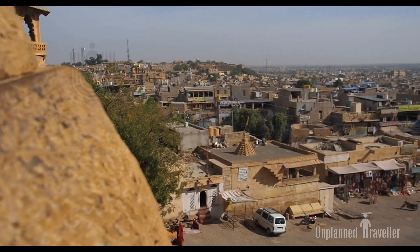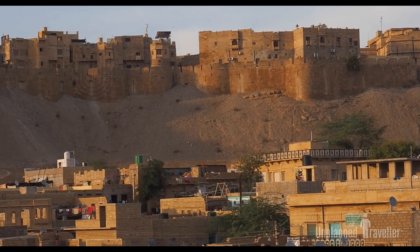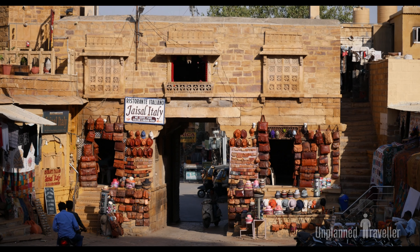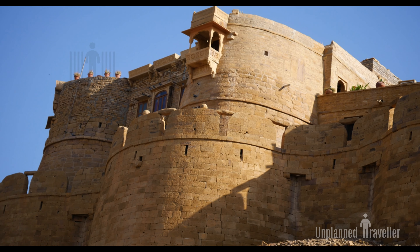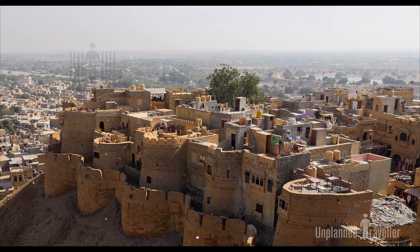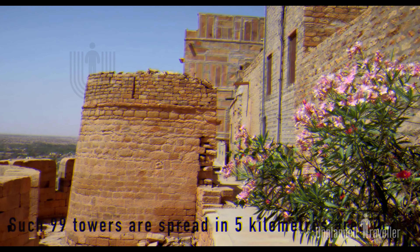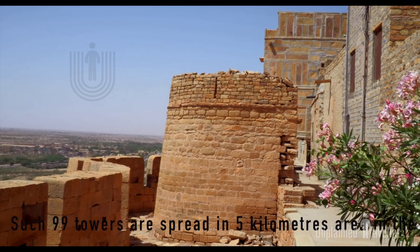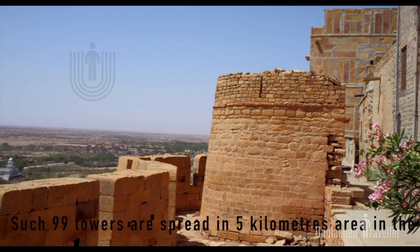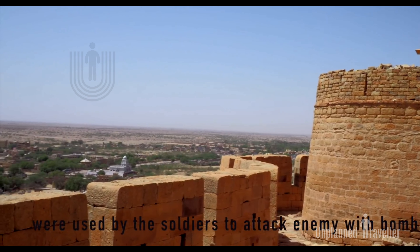Still more than 4,000 people live inside the fort, generation by generation. They are descendants of the people who used to rule and live in the castle. Most of them are Brahmins and Kshatriya Rajputs.